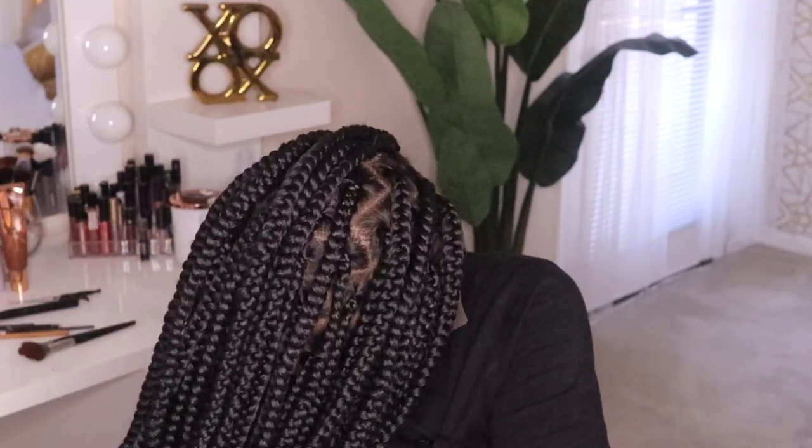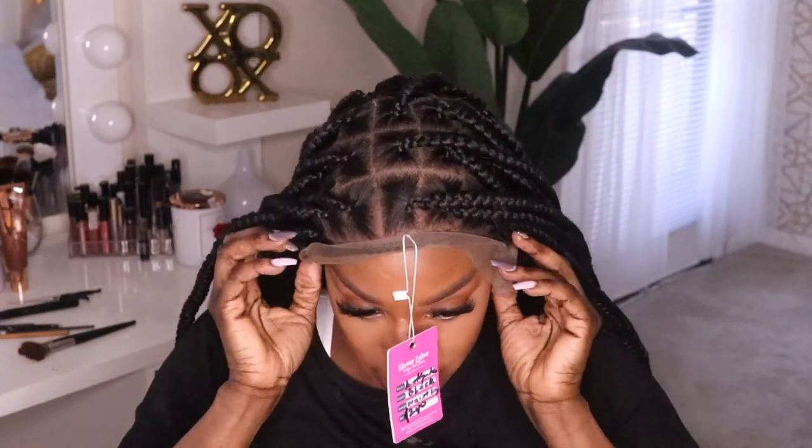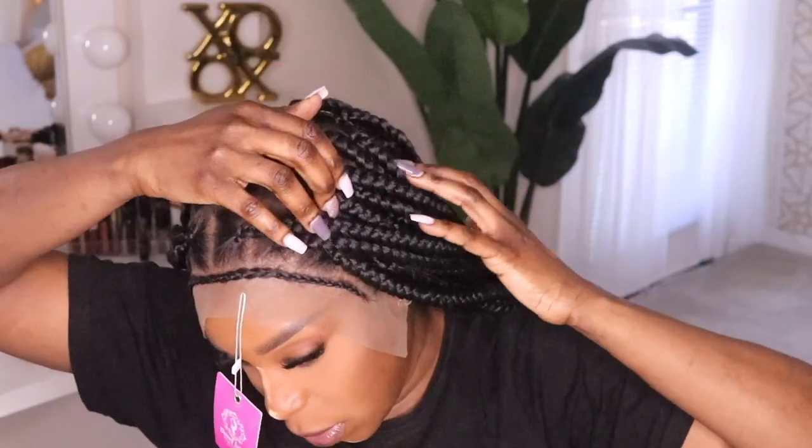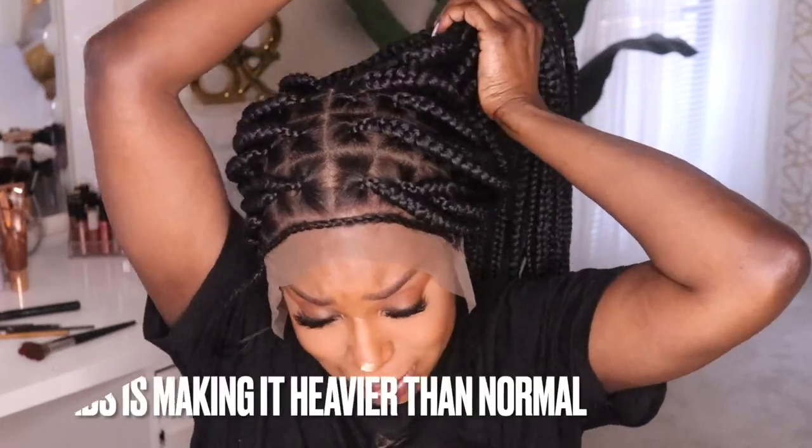This wig is heavy. I've never worn individual braids in my life outside of a wig, so I don't know if this is just what it feels like. It doesn't seem like there's anything added to this wig other than hair, which is what you'd have with individual braids. Straight out of the box, it's giving! The scalp area looks great and this unit looks like an average wig size — it should fit my head.